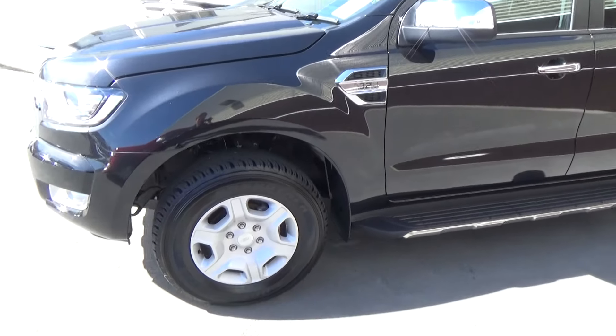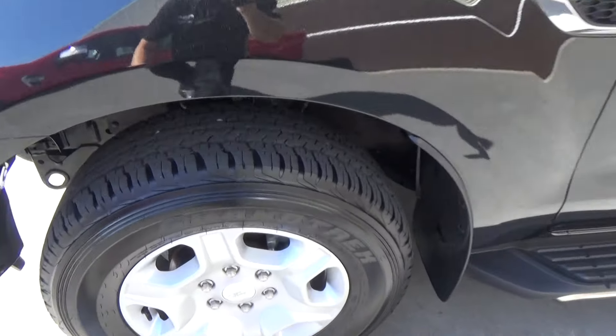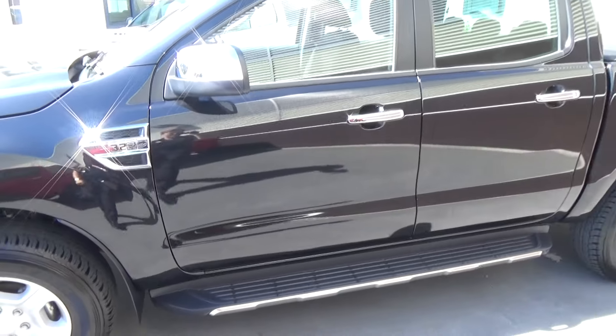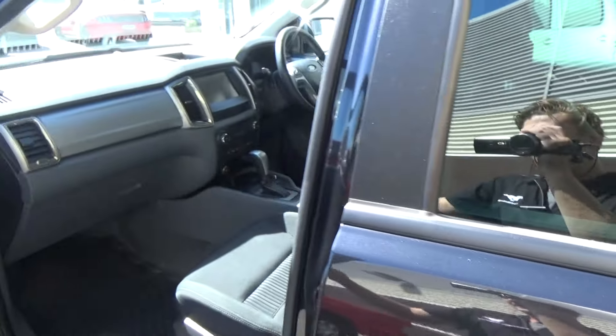Here we have the factory 17-inch alloys with plenty of tread on the tires. You can still see the paint marks in there. This vehicle has travelled just over 6,000 kilometres, and it comes with running boards.